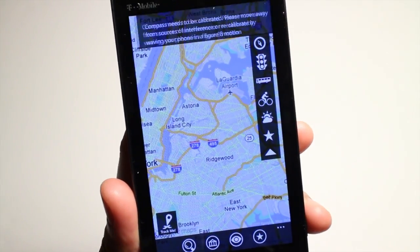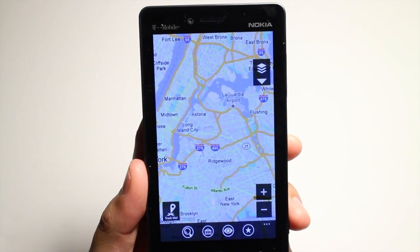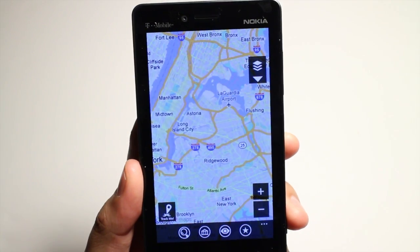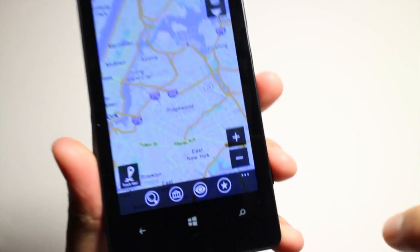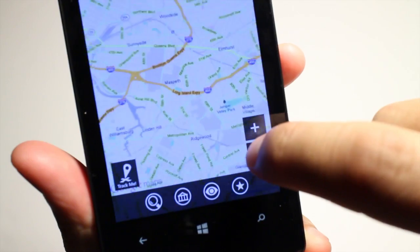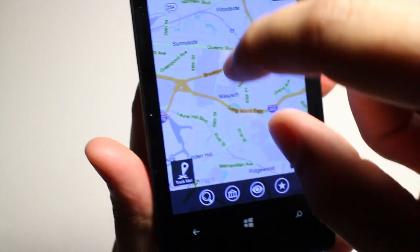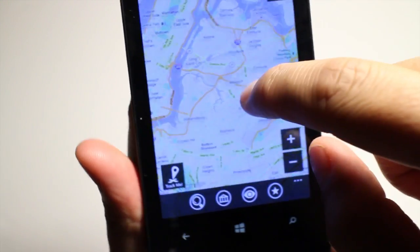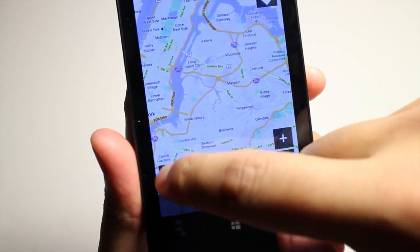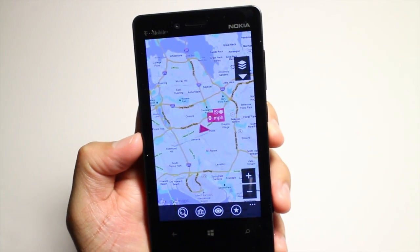Oh, that's a compass — I could turn that off. And then you click on the triangle again to minimize the layers option. Here on the lower right corner is the plus and minus, that's to zoom in and out if you don't want to use the pinch to zoom. There's also the track me button here on the lower left corner. You click on that once and it will automatically go to your current location.